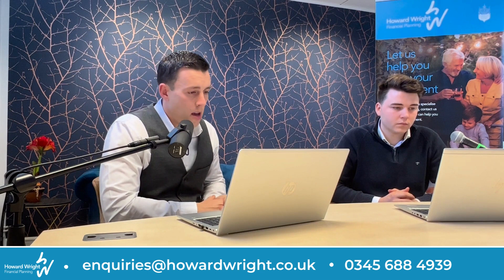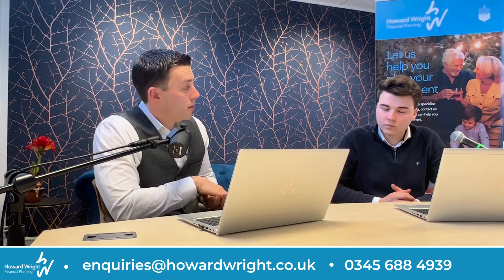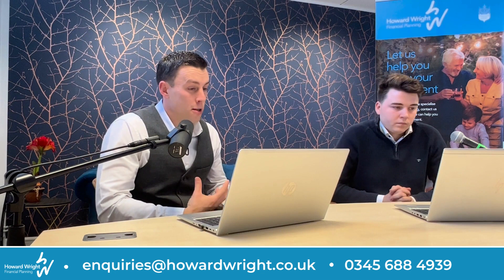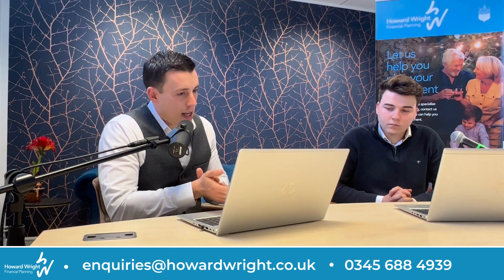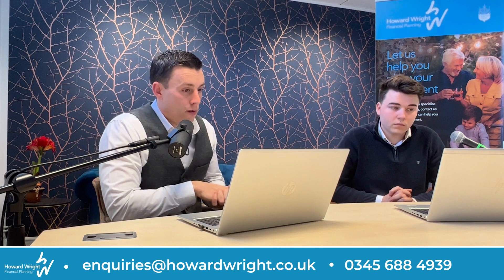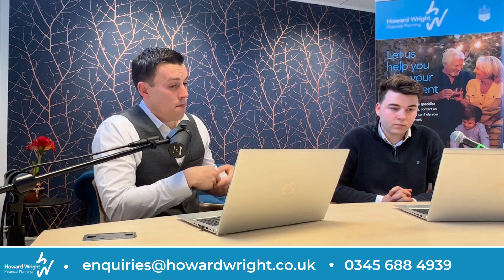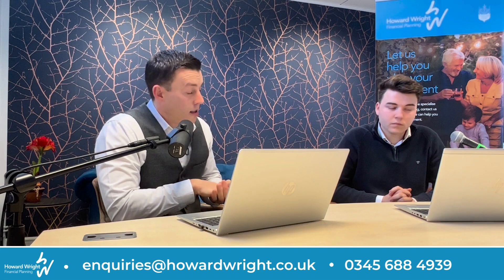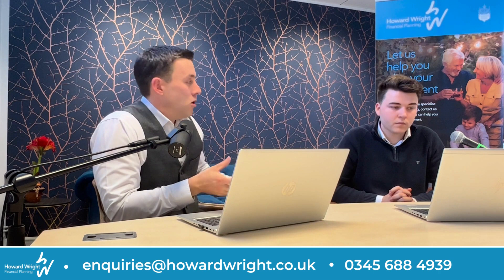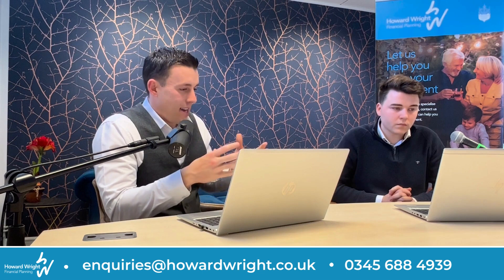We do sometimes get asked by our clients if it's possible to purchase a residential property through their pension, either as a main residence or as a buy to let. The simple answer is yes, but it's not usually a good option. Whilst you can technically purchase a residential property within your SIPP or your SSAS, you would usually face a tax bill of 55% of the value of the property, and any investment gains could also be subject to further tax charges on top. It's also worth adding that whilst technically you can put a residential property into a pension, most providers won't allow you to do it even if you were willing to pay the tax charge.